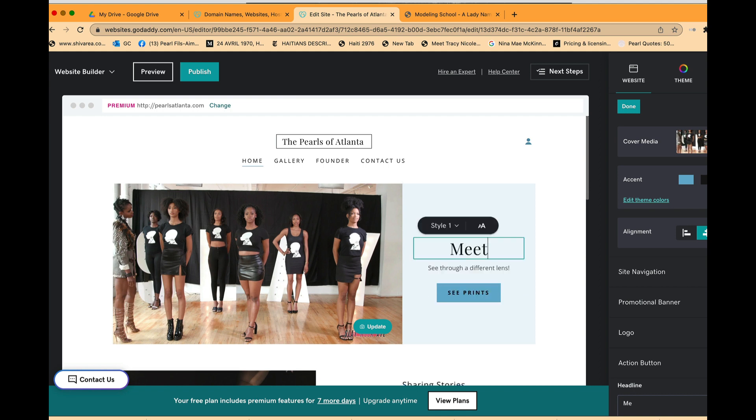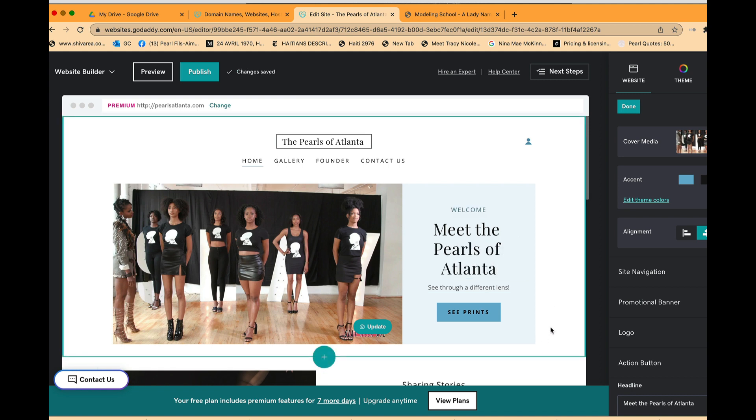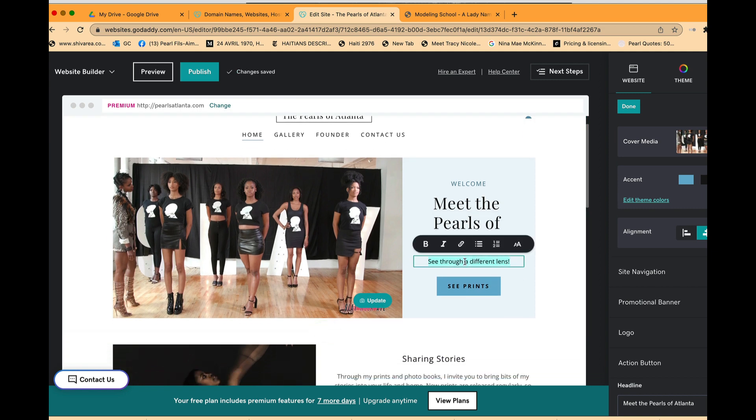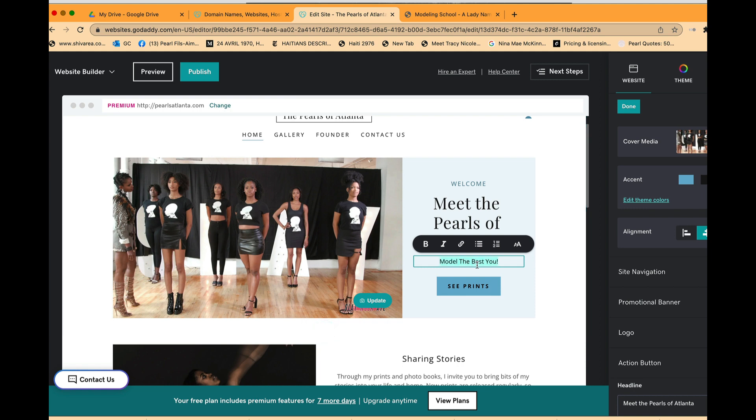I can update the headline text. I'll change the welcome message to 'Meet the Pearls of Atlanta,' and the tagline to 'A Sisterhood of Empowerment.' I'll also update the button text from the photography default to 'Learn More,' which feels safe and appropriate.